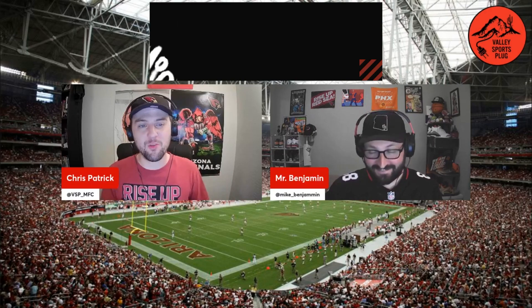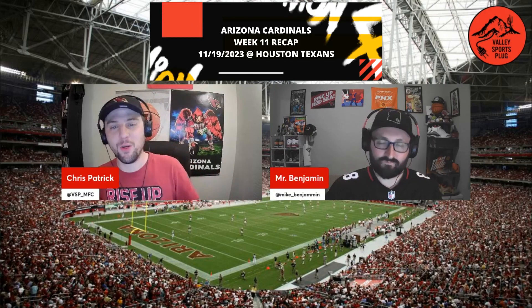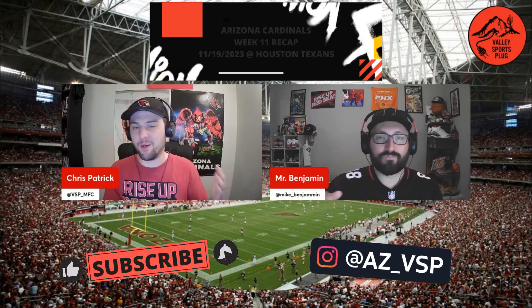Welcome back to your Valley Sports Plug, Arizona Cardinals recap for week 11 of the 2023 NFL season. I'm Chris Patrick, and that is Michael Benjamin. We're here to break it all down for you.